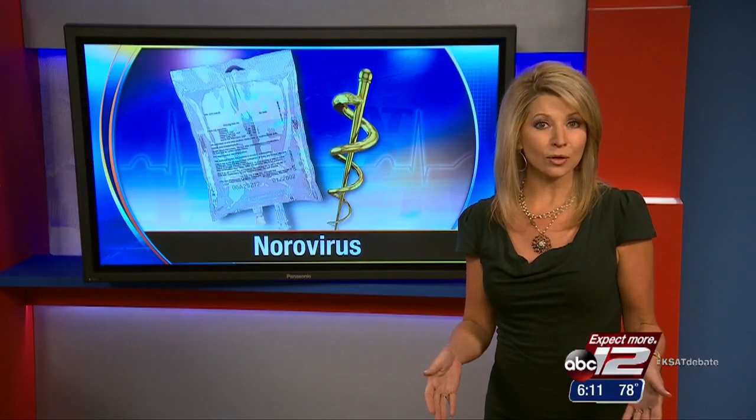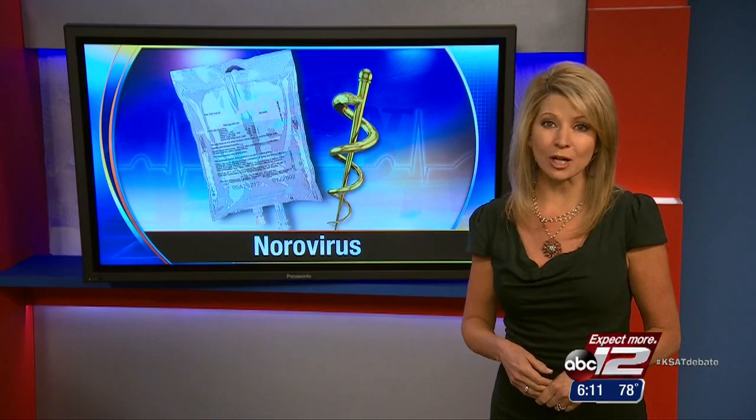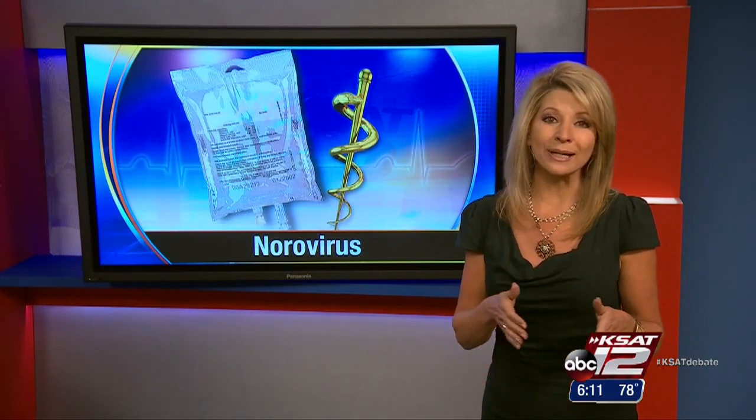Jagus says knowing what contributes to the spread of norovirus can lead to better measures to prevent it. The best defense against the norovirus is hand-washing with soap and also using antibacterial gel with a 95% alcohol content. To clean infected surfaces, use a solution of 5 to 25 tablespoons of bleach per gallon of water.